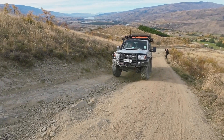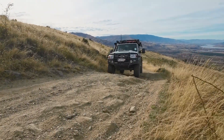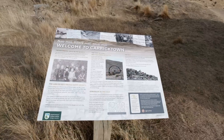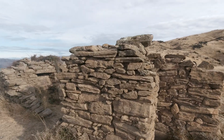Garricktown sprang up in the early 1870s. There were once three pubs, several stores, and plenty of miners' huts. The track goes through the old main street, lined with stone ruins including those of a bakery, smithy, and hotel — the location of old Garricktown.